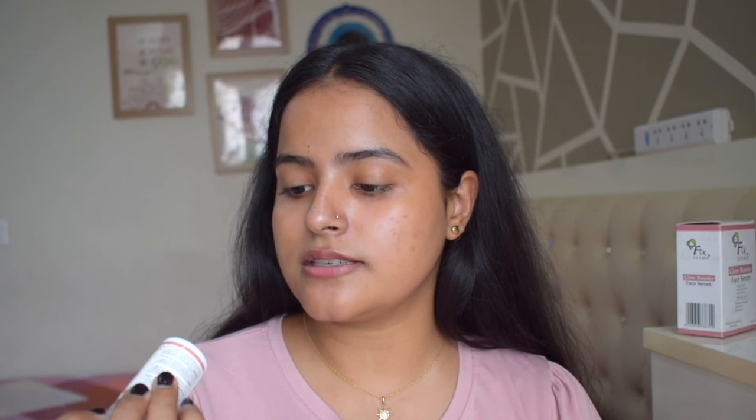It is a really good product. I have been using it for two weeks now and I have really seen a difference. If you follow me regularly on Instagram and YouTube, you can see that in the past month my skin has drastically changed — my acne has completely cleared and my acne scars have also reduced a lot. So you can see my progress across all my videos. This product has really helped me with my acne scarring. Talking about the price — this bottle is 15 grams and you get it for 560 rupees. I will put the link in the description box.